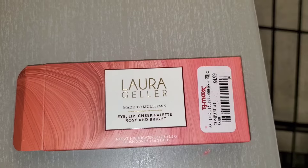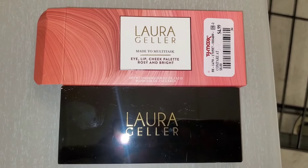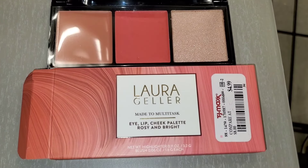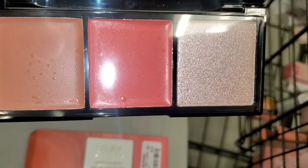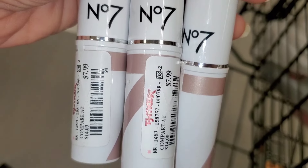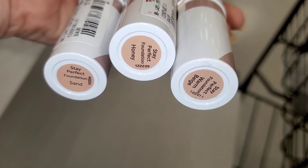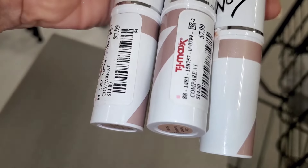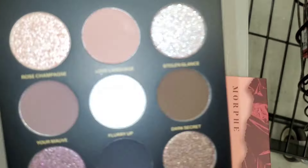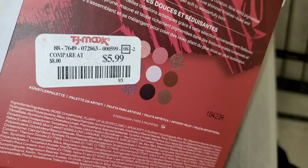They had a Laura Geller Eye Lip Cheek palette for $4.99 — you get highlighter, bronzer, and blush, and these are cream products. For No. 7, they had this Stick Foundation for $7.99 in shades Warm Beige, Honey, and Sand. Also they had this Morphe Share the Secret eyeshadow palette, which is so gorgeous for only $6 — great price.